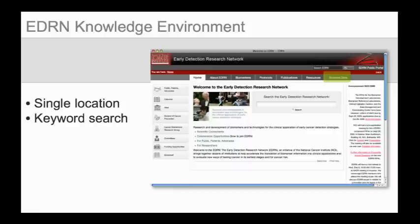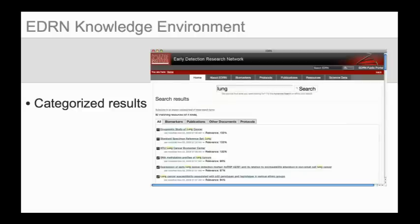The EDRN Public Portal website, already the face of the EDRN on the web, was augmented with a suite of search tools collectively forming the EDRN Knowledge Environment. The EDRN Knowledge Environment provides researchers, clinicians, scientists, doctors, and the general public with a single location for viewing and retrieving curated, peer-reviewed data from EDRN participants. Data from across the EDRN enterprise is aggregated and made searchable through a Google-like, keyword-based search. Results are automatically sorted into categories by data type and filtered by relevance.